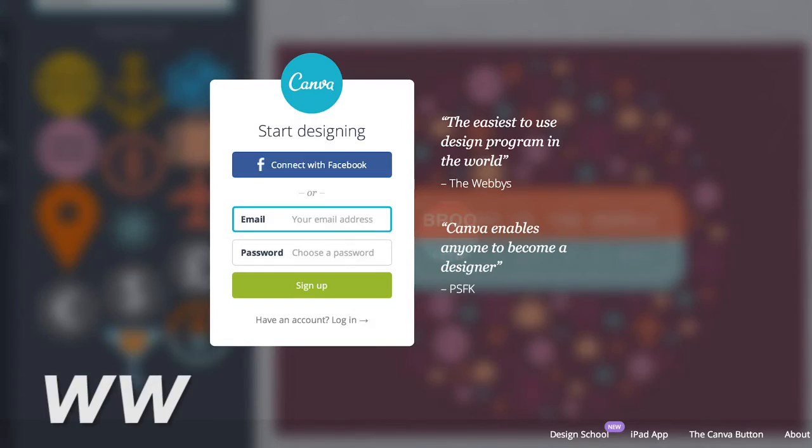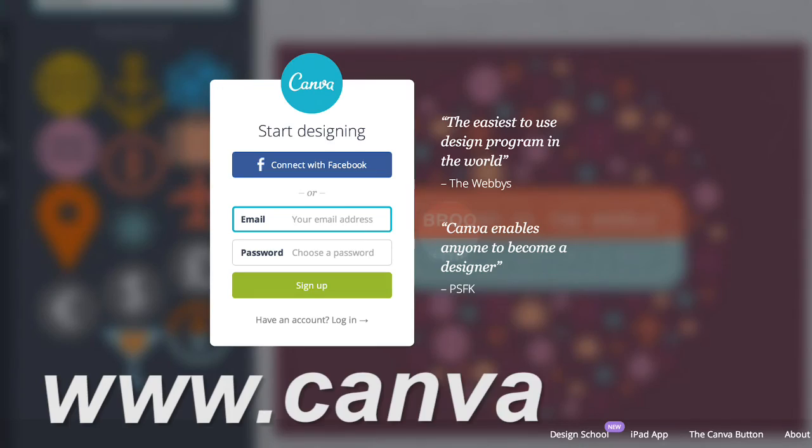Tip number two: go to Canva — www.canva.com. Go there and create an awesome banner for your YouTube channel. It could be your brand name, your business, whatever the case may be, but something awesome. The image size of that banner is 2,560 pixels by 1,440 pixels.